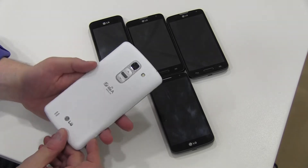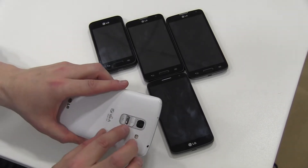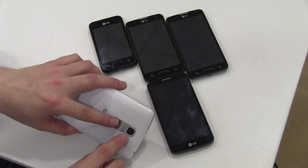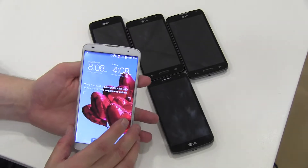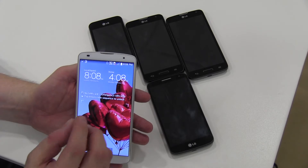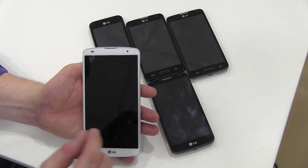This of course is the biggest one — the G Pro 2 — the successor to the G Pro. We have the G2-style volume and standby button on the back. It features a 13 megapixel camera, 4K video, and a 5.9 inch full HD IPS display.